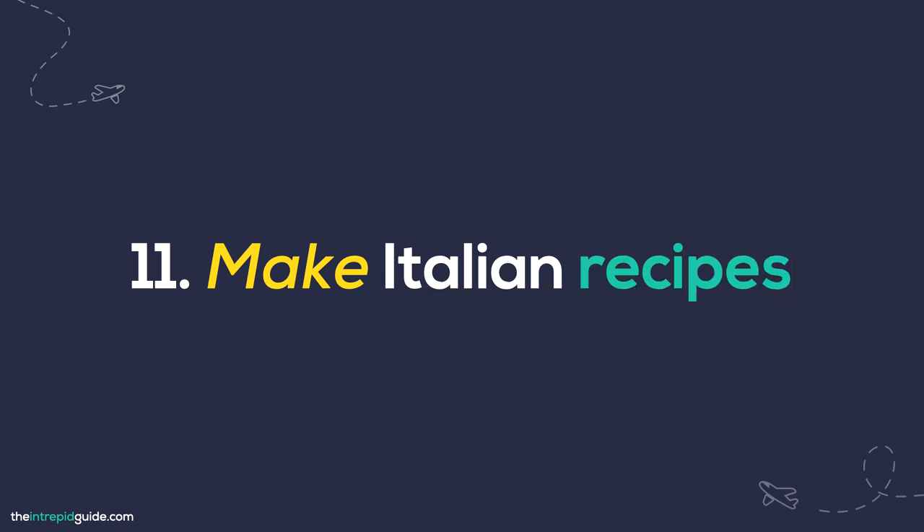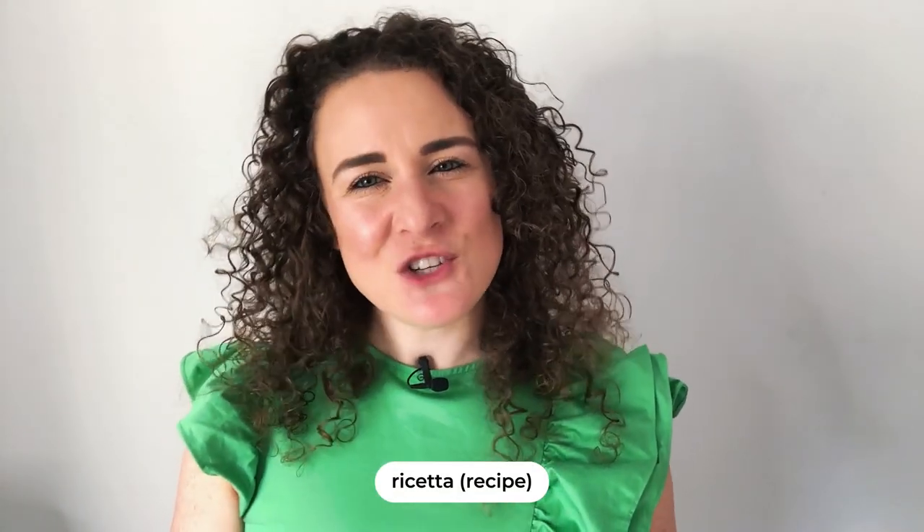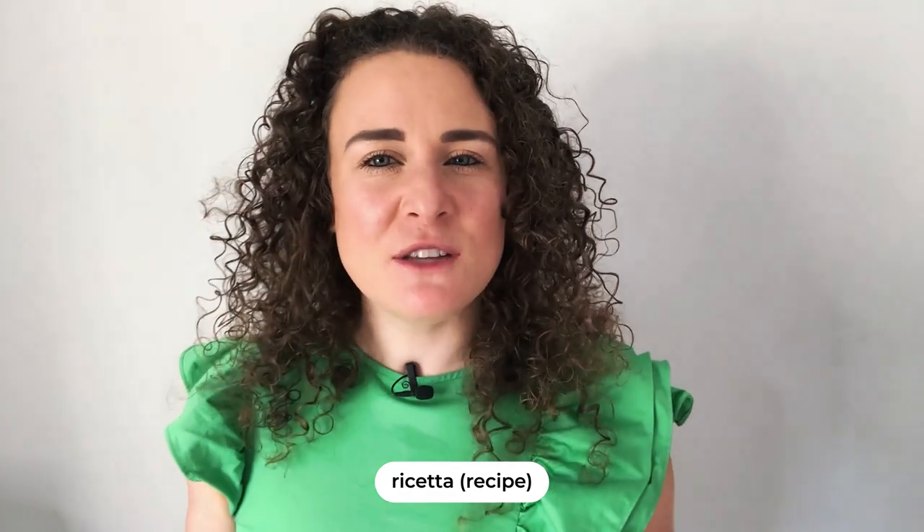Number eleven: make Italian recipes. Do as the Italians do best and cook. Jump on YouTube and type in ricetta — which is recipe — and choose something you'd like to make. Watch the video again and again as you cook alongside the chef. After a while, you'll be confident enough to turn off the closed captions. If you prefer a physical cookbook, buy one on Book Depository or Amazon — the added benefit is you can write translations directly into the book.